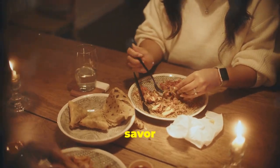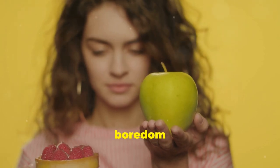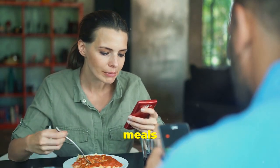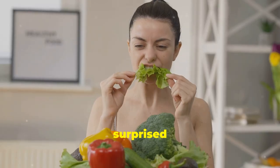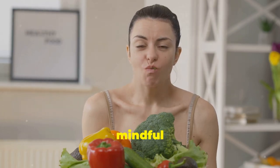So slow down and savour each bite. Pay attention to your hunger cues and eat when you're truly hungry, not out of boredom or stress. Put away those distractions like TV or your phone during meals and create a relaxing eating environment. You'll be surprised at how much more you enjoy your food when you practice mindful eating.